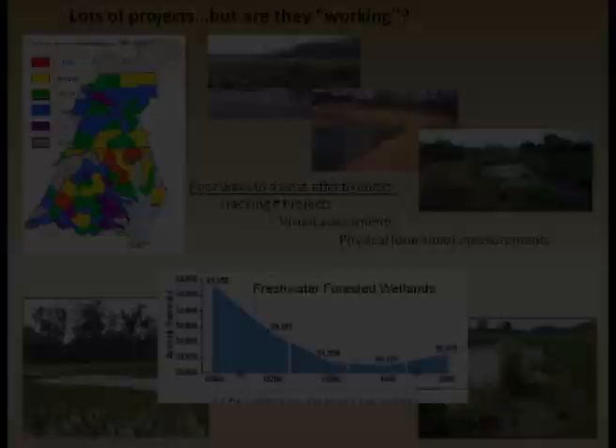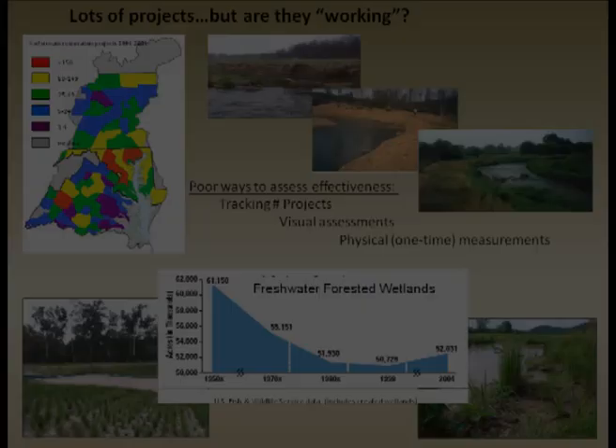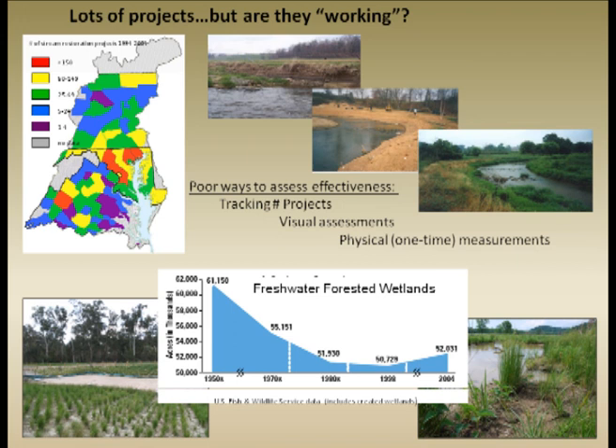There are lots of stream restoration projects and wetland restoration projects going on now. In terms of how they have been monitored, historically they've been done by, for example, tracking miles of riparian zones replanted. In many instances, particularly streams, it's been visual assessments, sometimes just photographic pre and post. And then more recently, physical measurements, often which are only one-time measurements.